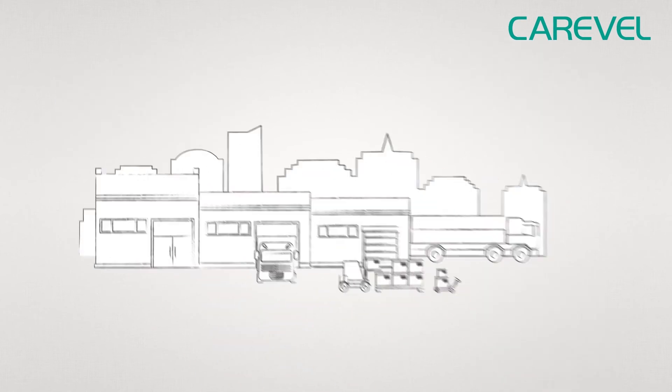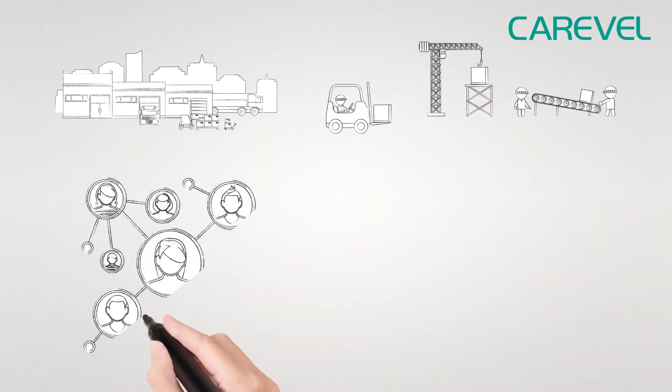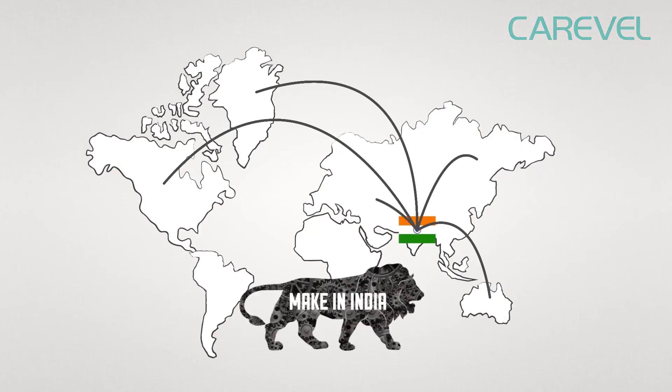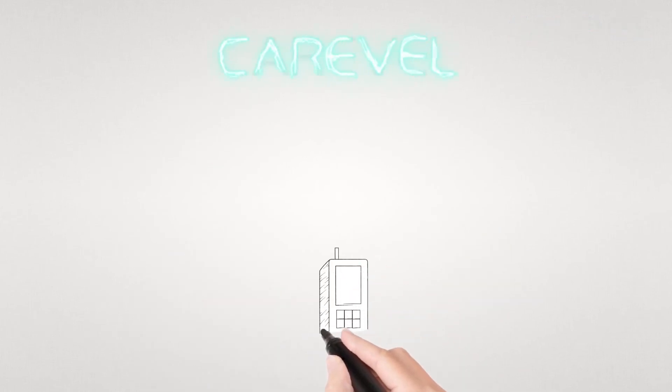With our rich warehousing unit, large production capacity, wide distribution network and customer-focused approach, we have the capacity to export our products to any part of the world. Call us for a consultation today.